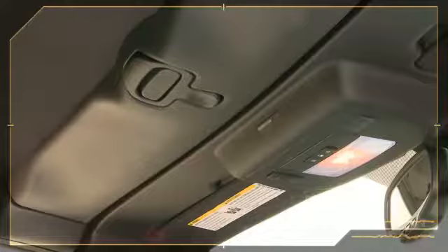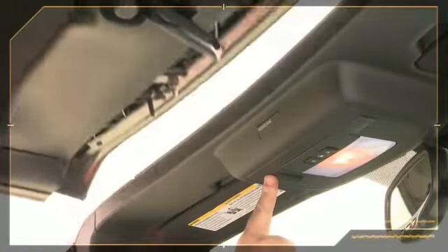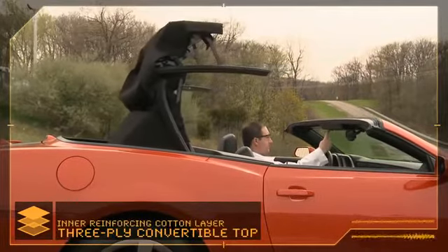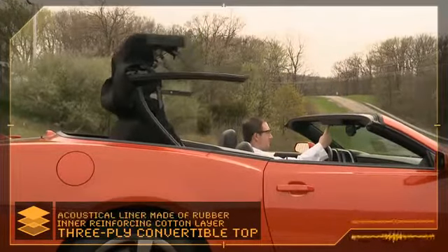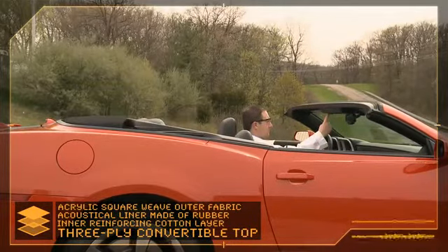We have a center latch right above the customer. You just pull the handle down and give it a gentle twist and the top is released. We have a three-ply top — the inner material, an acoustical absorbing material, and then, of course, on top of the car, we have the outer fabric.